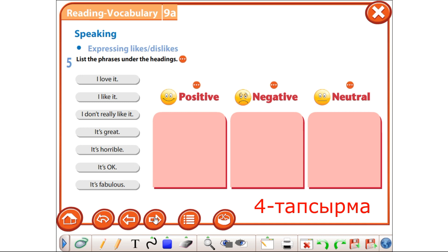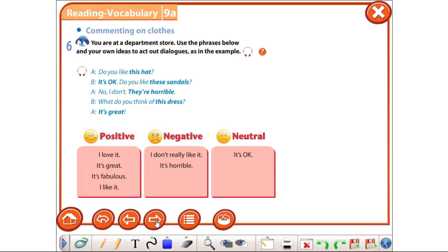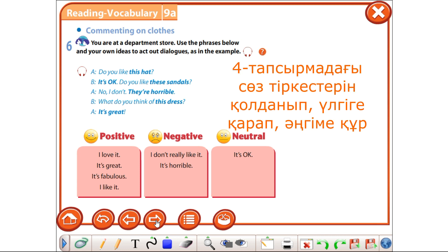There are three smiles. In task number four, you have to write the phrases under these headings. The fifth task tells you to make up a short dialogue using the phrases as in this example. That is all for today. I am looking forward to checking your phone tasks. Bye.